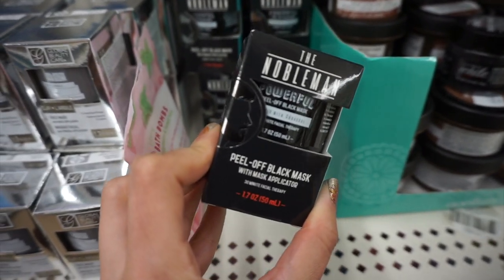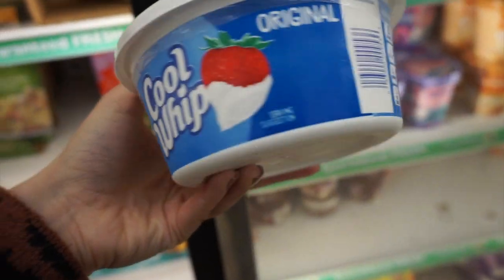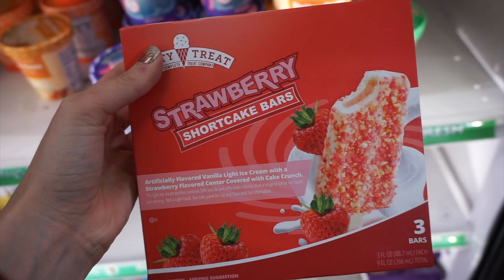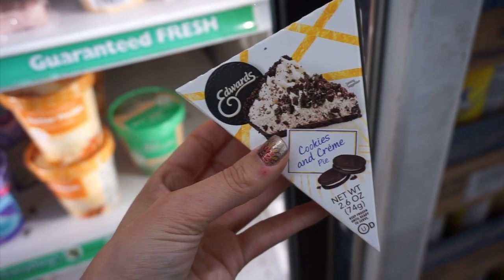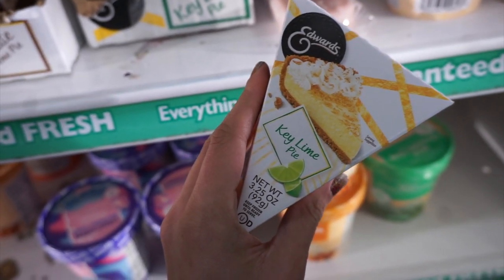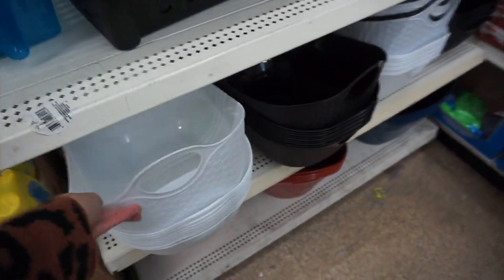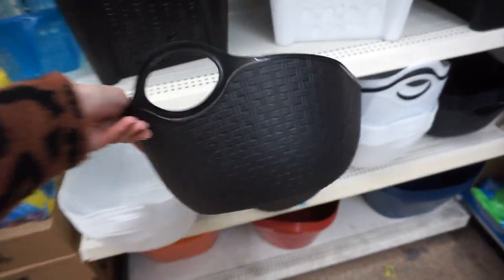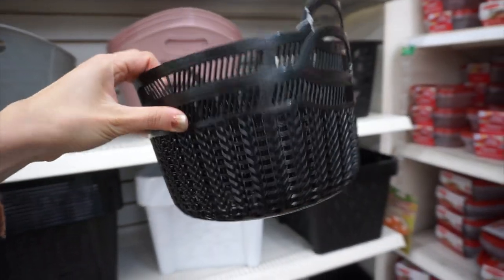I didn't even know they sold Cool Whip in the freezer section — I was like 'wait, what?!' But it is the actual name brand. I also love these little strawberry shortcake bars; I used to be obsessed with those when I was younger. Just a couple other interesting things in the frozen food section. These little baskets are so perfect for making a gift basket — they also had it in black, really nice size. I still just love these baskets — so cute — here it is in black as well.